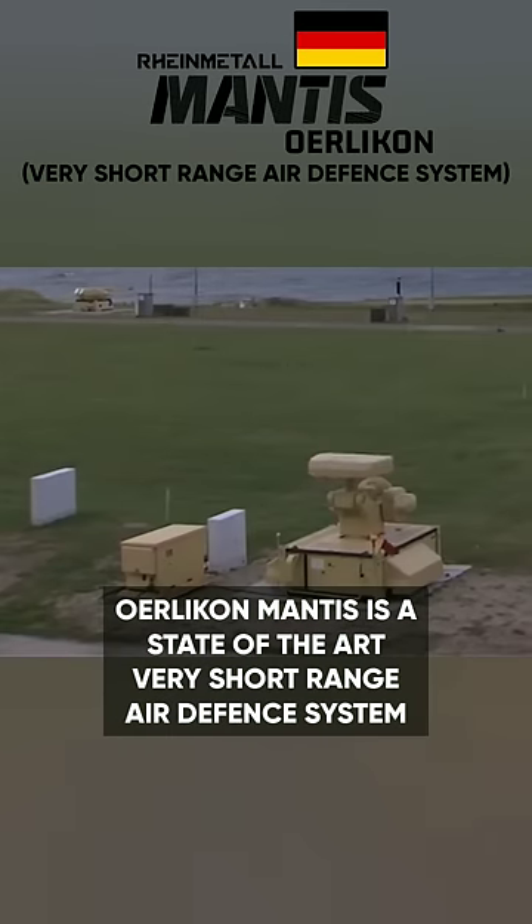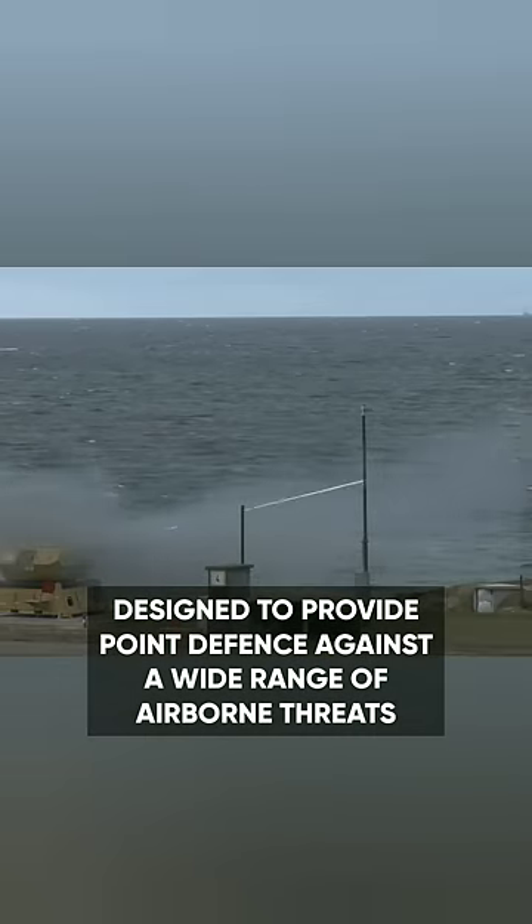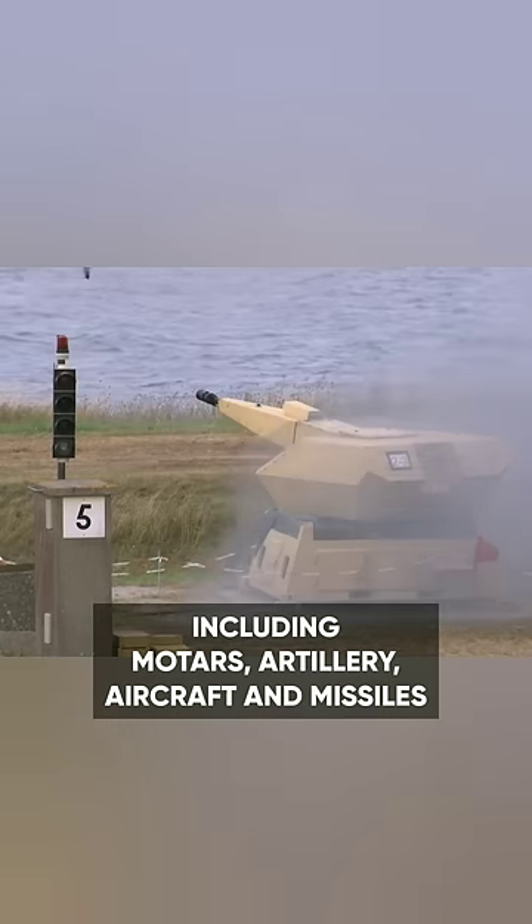Oerlikon Mantis is a state-of-the-art very short-range air defense system designed to provide point defense against a wide range of airborne threats, including mortars, artillery, aircraft, and missiles.